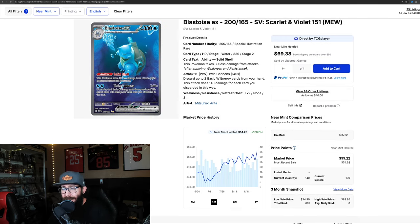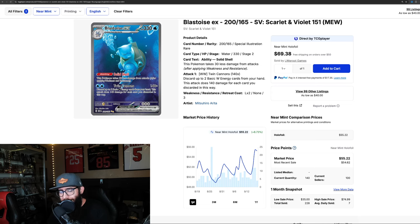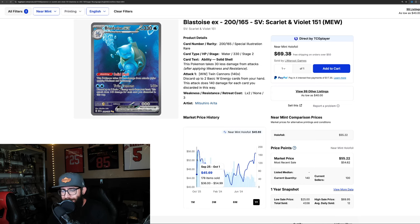We've got some more 151 here — the Blastoise is on a bit of a run. Up 17% on the three-month chart, 6.7% on the one-month chart. Pulling out to the one year: the all-time high is $56 and we're at $55. So once again, right there on the all-time high. What's going to happen? Time will tell.